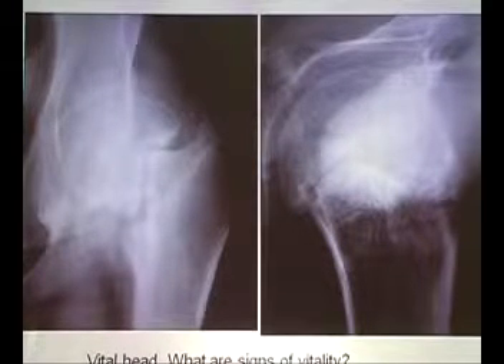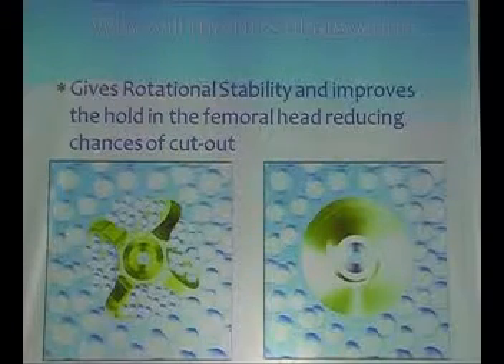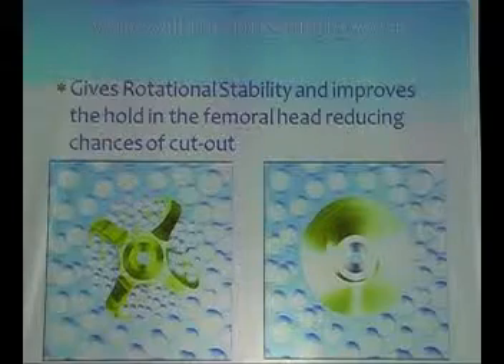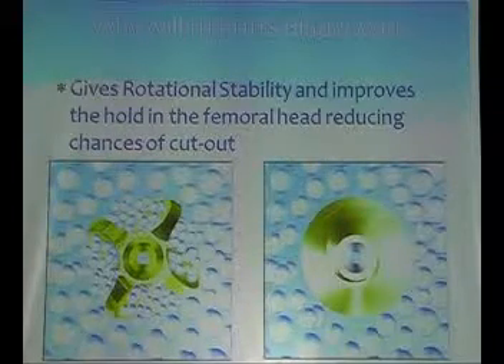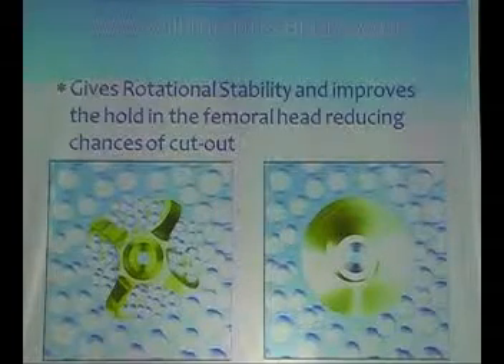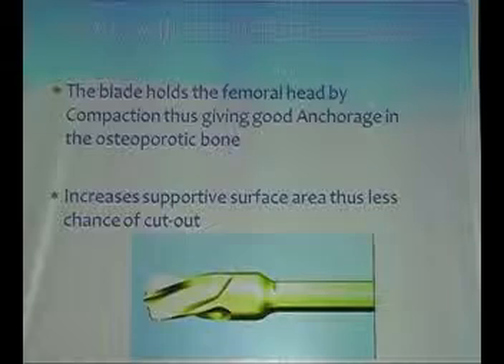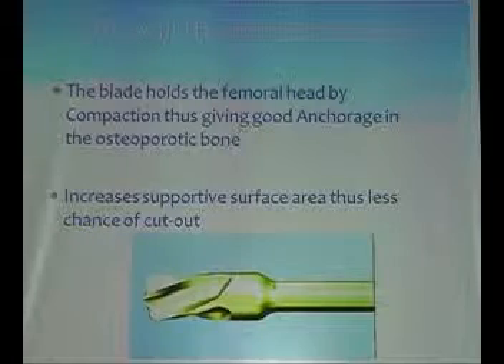In an ordinary X-ray after four years, is that head vital or is it dead? What are the signs of vitality? The blade improves the hold in the femoral head, reducing the chance of cut-out — it goes in via compaction. Whereas with a screw you tap it; the blade you hammer in so it compacts into the bone, increasing supportive surface area and thus reducing cut-out risk.